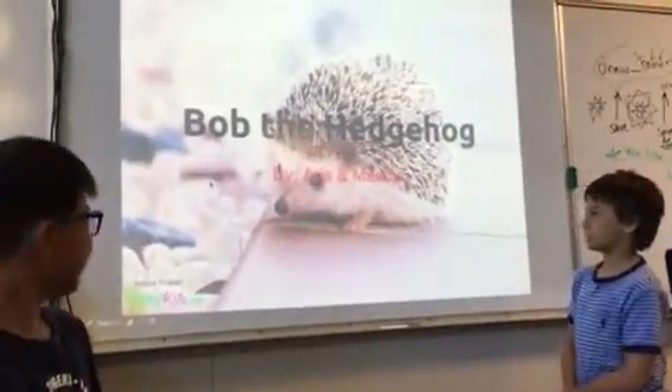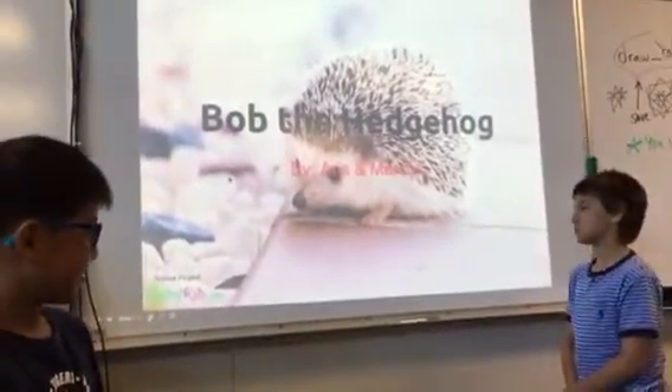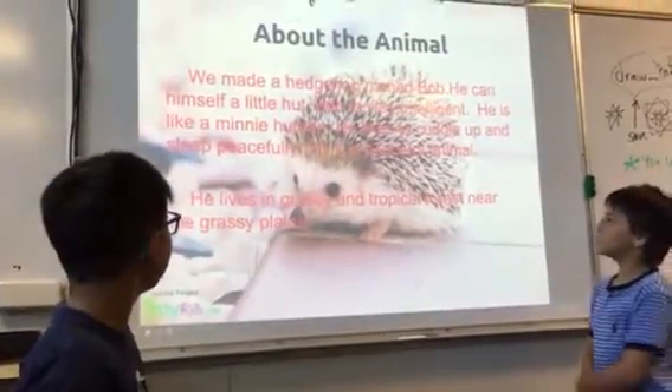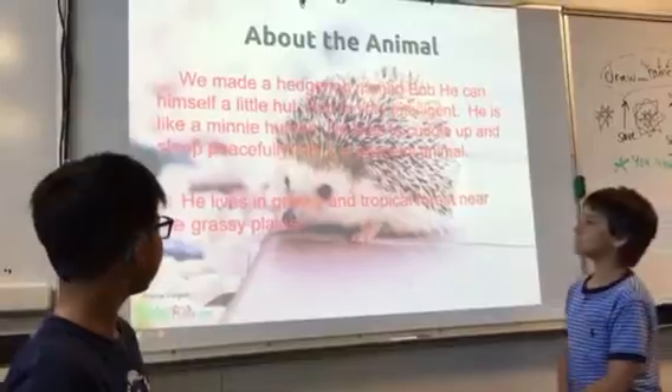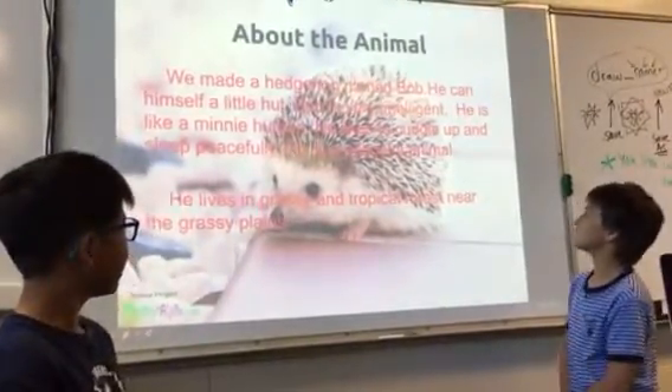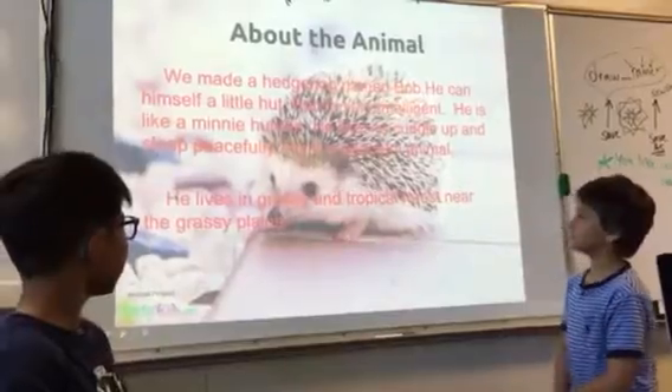This is Bob the Hedgehog, and I have a surprise. About the animal — we made a hedgehog named Bob. He can make himself feel real high. Bob is very informative. He is like a mini-bear.